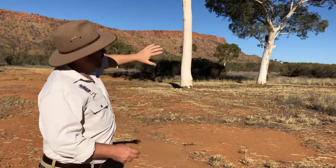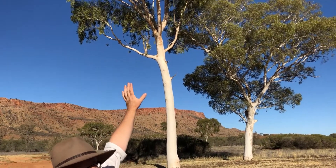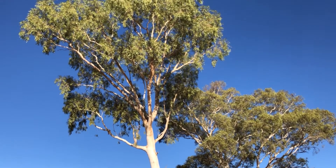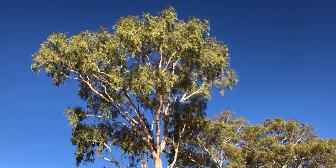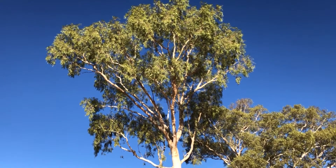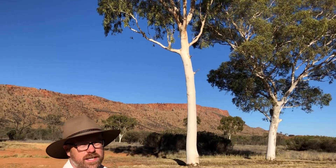Very tall statuesque tree, very straight trunk on this one, going up to a very beautiful lush green canopy on the top. Quite small leaves, but they're a beautiful lime green colour. Very, very bright colours. That white trunk and that green canopy against the blue sky with the red rocks in the background — that really is about as iconic Central Australia as you can get. It really is a magical tree.